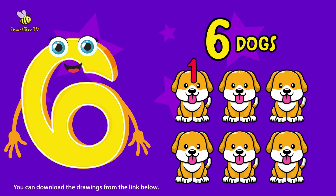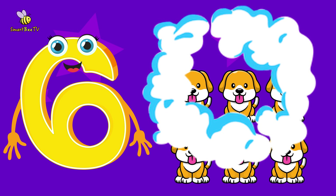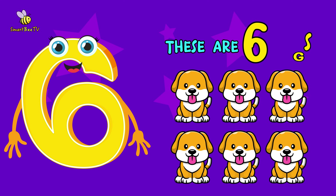1, 2, 3, 4, 5, 6. 1, 2, 3, 4, 5, 6. These are 6 dogs.